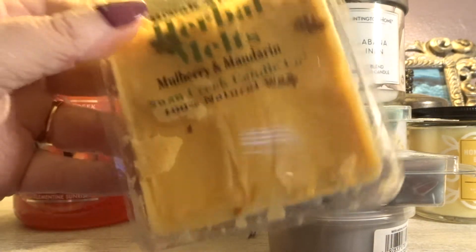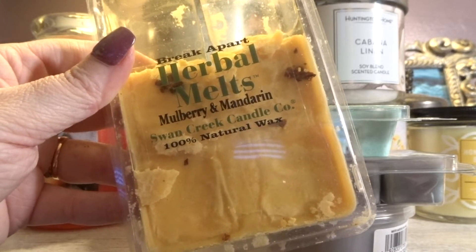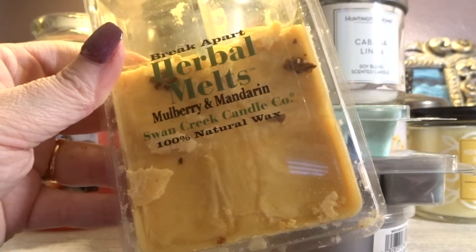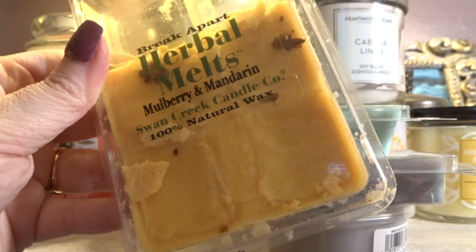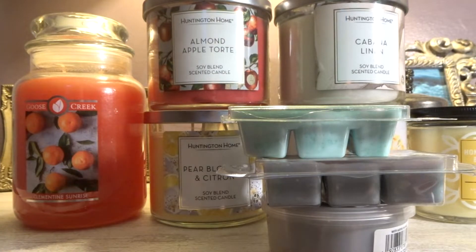Next melt we have here is another citrus — Swan Creek Herbal Melts in Mulberry Mandarin. I love Mulberry Mandarin. Unfortunately, they don't make this in the tubs, only in the six packs, which are a little bit more costly. It's a very nice mandarin fragrance with a very good true mulberry fragrance to it. I love mulberry scents. I will be sad to see this one go, but I've been down to four cubes for a while and it's just time to migrate it out of my collection to make space for new.